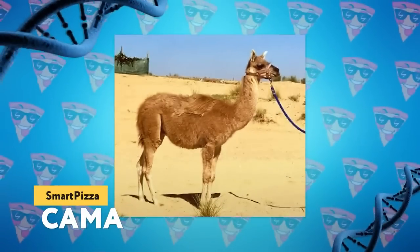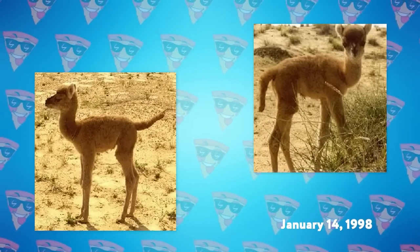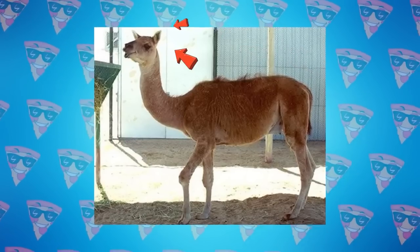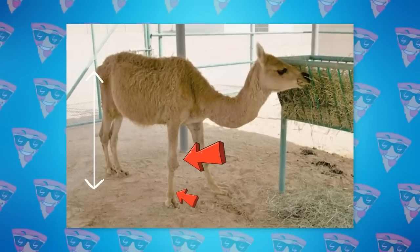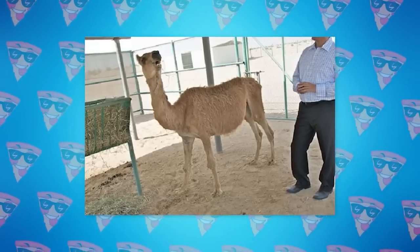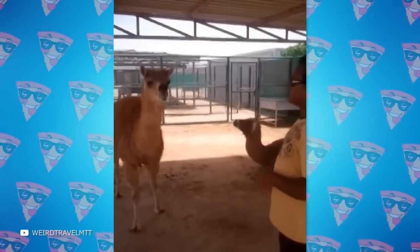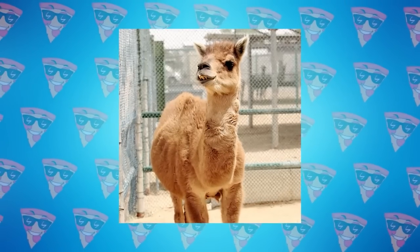Kama: A kama is a hybrid between a female llama and a male dromedary camel. The first hybrid was born on January 14th, 1998. The resulting animal has short ears, a long camel's tail, and strong legs with split hooves, and is characterized by sufficient endurance. Unfortunately, it's difficult to test these animals in business, because since 1998 there have only been six successful cases of obtaining a kama.